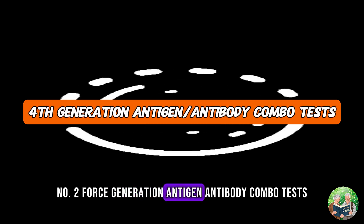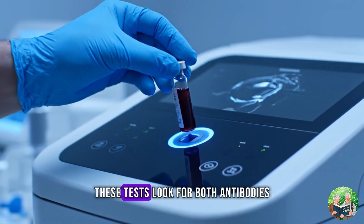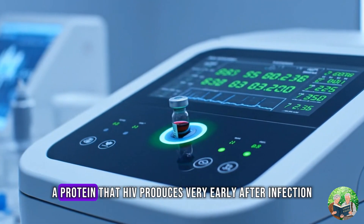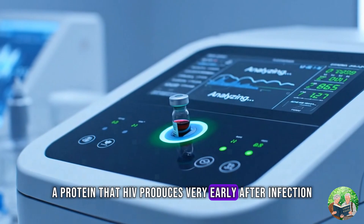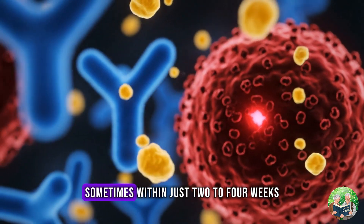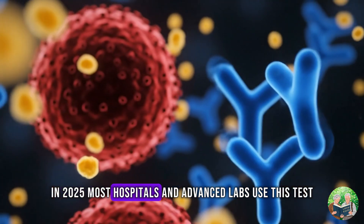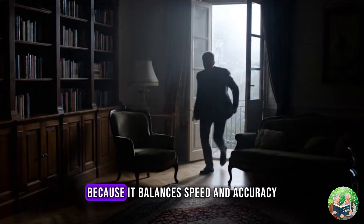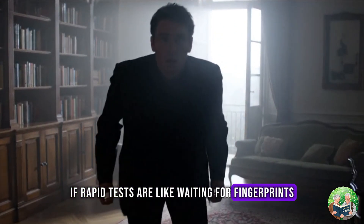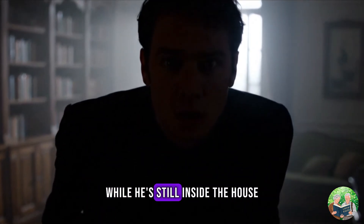Number 2: Fourth Generation Antigen/Antibody Combo Tests. This is the gold standard. These tests look for both antibodies and something called the P24 antigen — a protein that HIV produces very early after infection. Because of this, they can detect HIV much earlier, sometimes within just 2 to 4 weeks. In 2025, most hospitals and advanced labs use this test because it balances speed and accuracy. If rapid tests are like waiting for fingerprints, the 4th gen test is like catching the intruder red-handed while he's still inside the house.